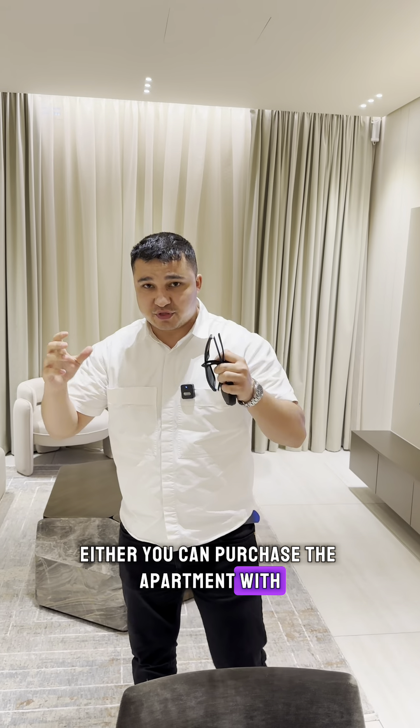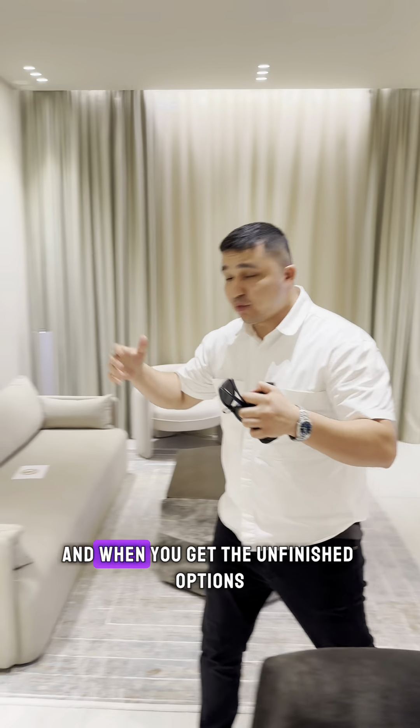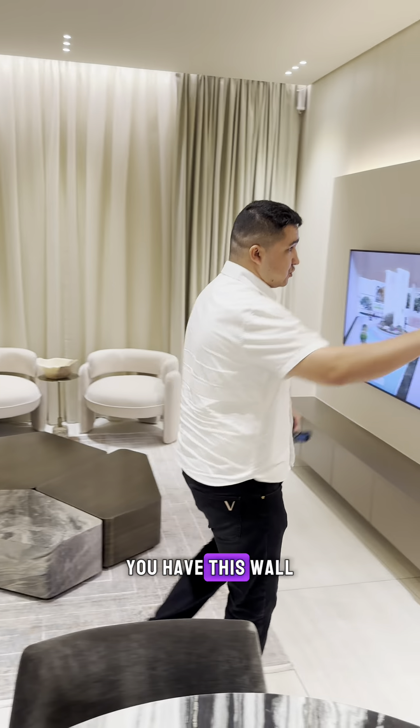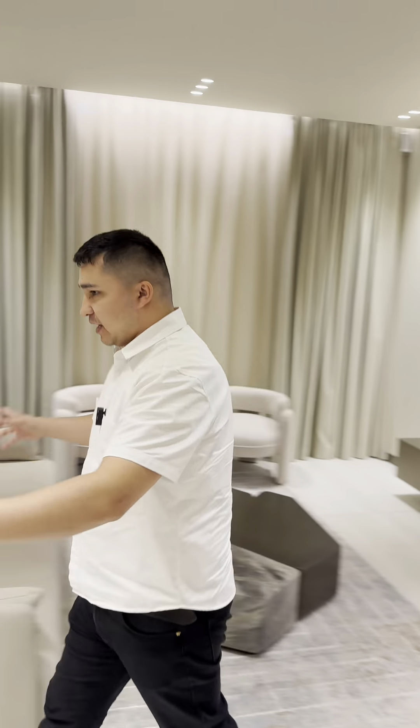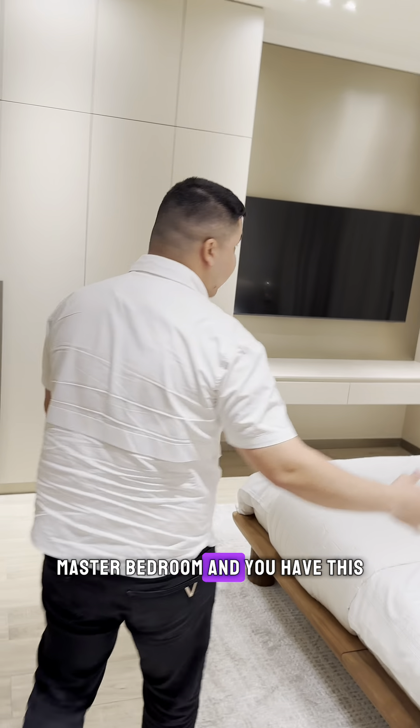As for the furnishings, you have two options: you can purchase the apartment as fully furnished or unfurnished. When you get the unfurnished option, you still have the walls and all the designs, along with the fully equipped kitchen.